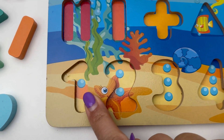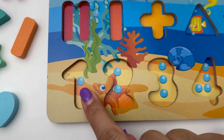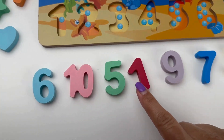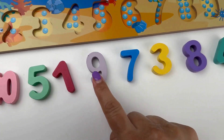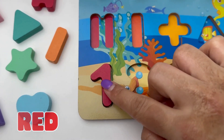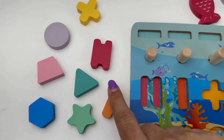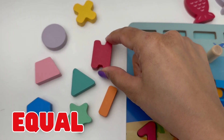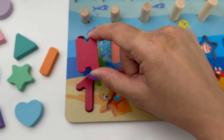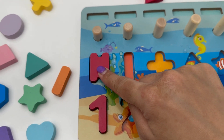Look! One shiny pearl is here. Let's count. One. Let's find number one from these. Here it is, and it is red in color. Let us now find a matching shape with this. An equal to sign. Equal to sign means same on both sides, just like one equal to one.